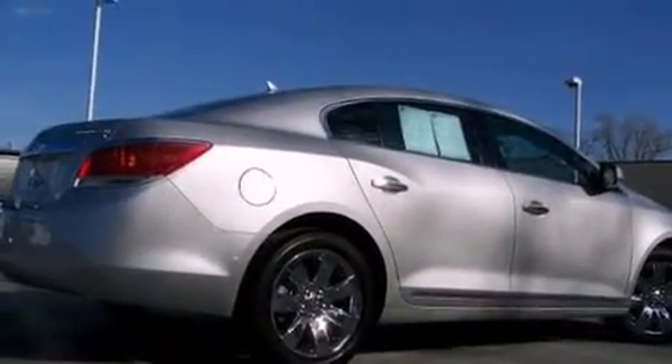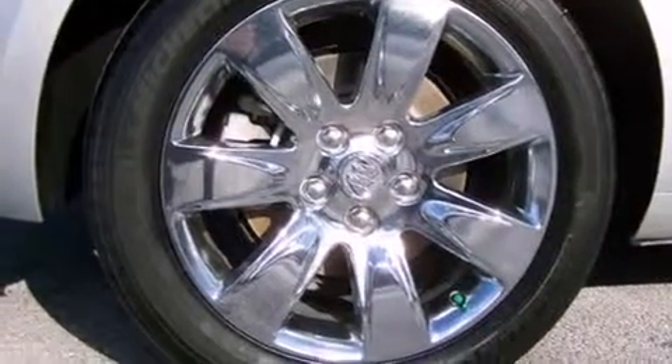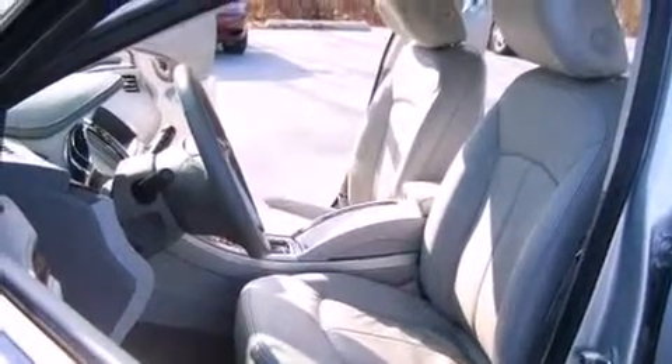It distinguishes itself from the competition with features such as leather upholstery, front and rear reading lights, one-touch window functionality, heated door mirrors, remote keyless entry, and air conditioning.